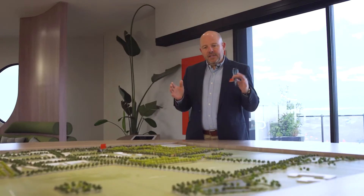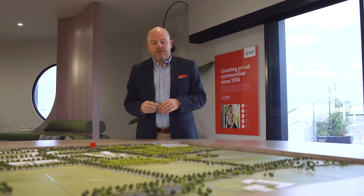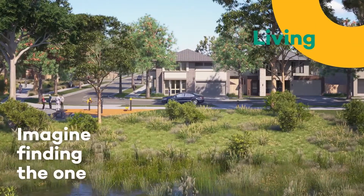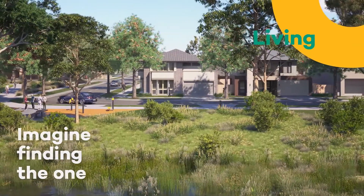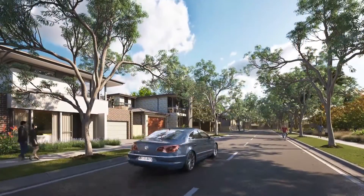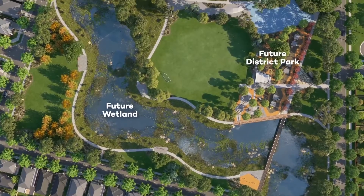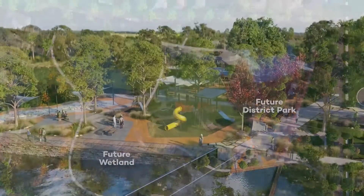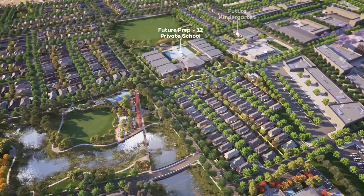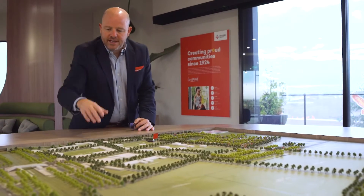Within our development, the key features are the fact that we've only got 1,200 lots in total — quite small compared to some of the neighboring estates which have over 4,000. We've got 800 dedicated lots for house and land, then we've got the future district park and wetlands, currently under construction and due to be delivered by the end of this year. To the north we've got a proposed P to 12 private school.